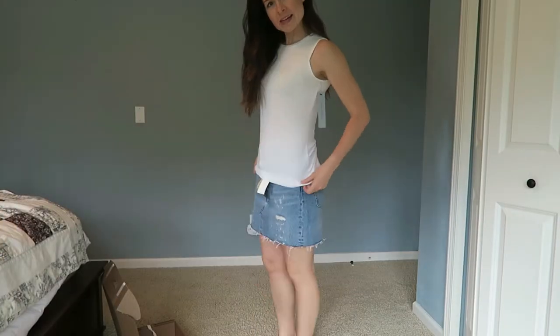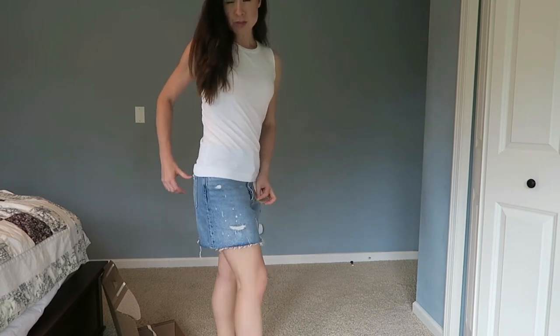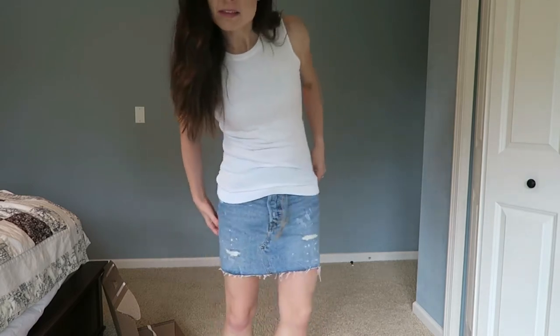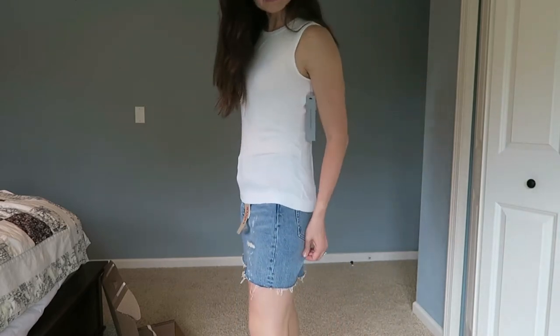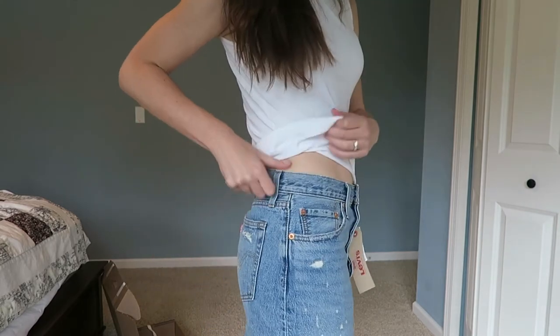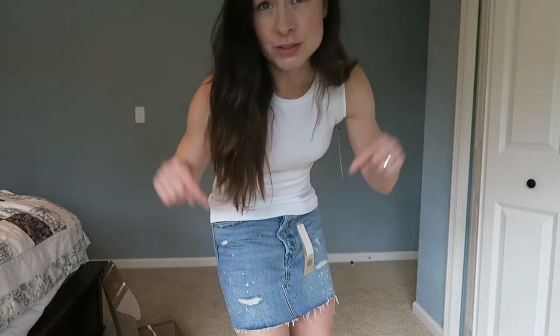Next is the Levi's deconstructed denim skirt and I do like this. I think it fits me really well. I like the length and the little distressing — it's not too much, it still looks put together, but it's got a little character. The price is $96 and I think I will get a ton of wear out of this. Thumbs up on the denim skirt — this is a winner and I totally need this in my wardrobe.